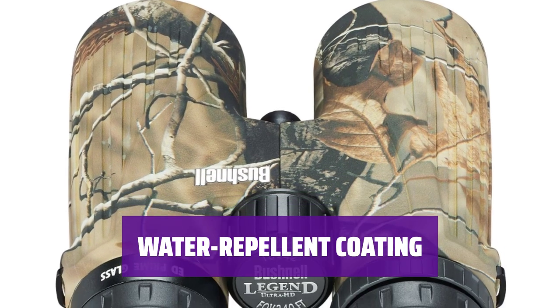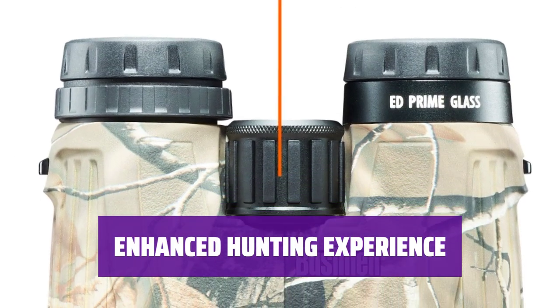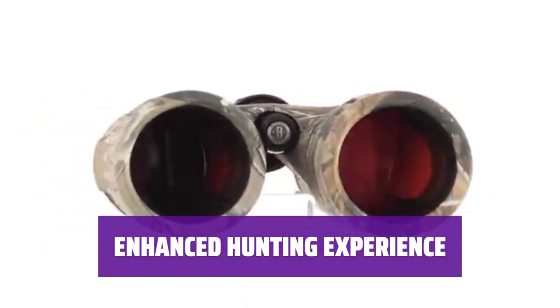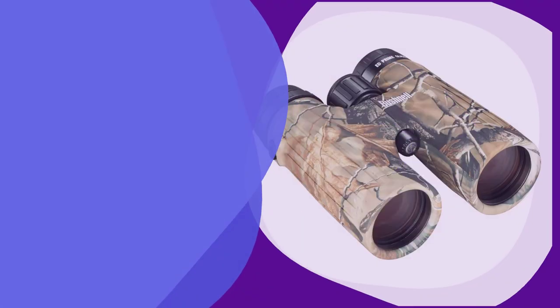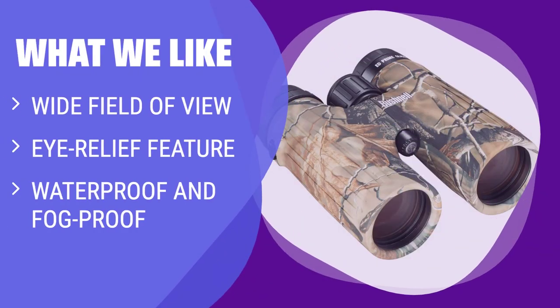Even in inclement weather, these binoculars are ready to go with their water-repellent coating on the lens. Take your hunting game to the next level with these 10x42 binoculars, designed for efficiency and durability in the great outdoors. What we like: if you are scouting big game from afar and need a wide field of view, these binoculars are perfect for you. With their eye-relief feature and waterproof design, they are durable for outdoor use in any weather conditions.